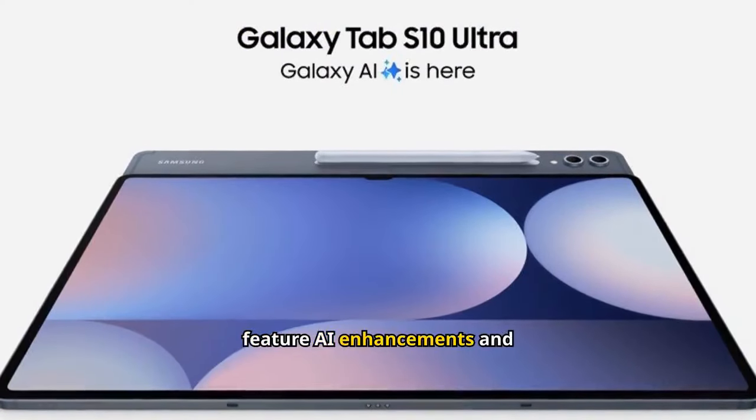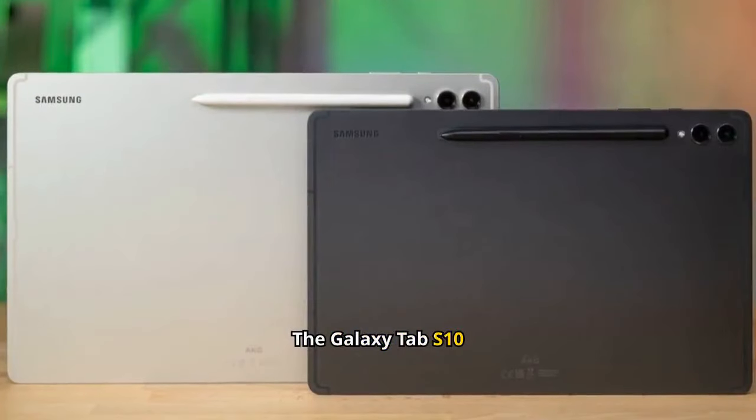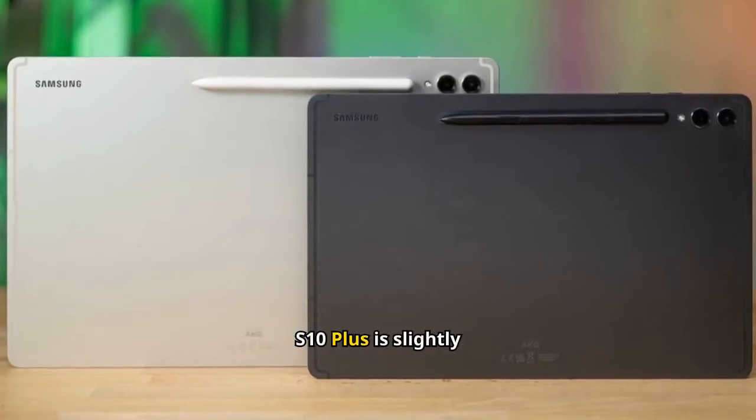Samsung's new tablets feature AI enhancements and large screens with a premium price tag. The Galaxy Tab S10 Ultra has a 14.6-inch screen, while the S10 Plus is slightly smaller.